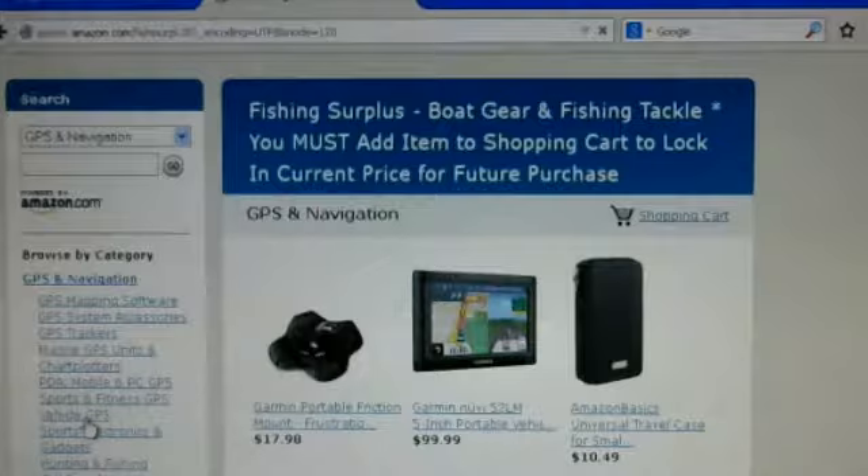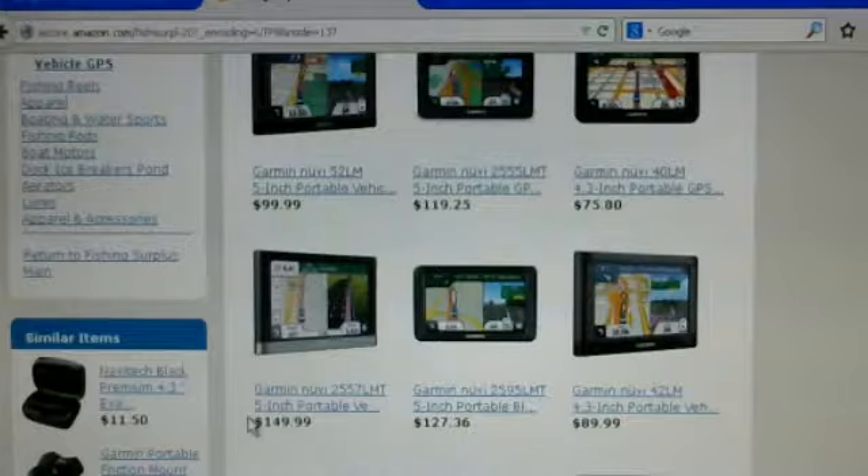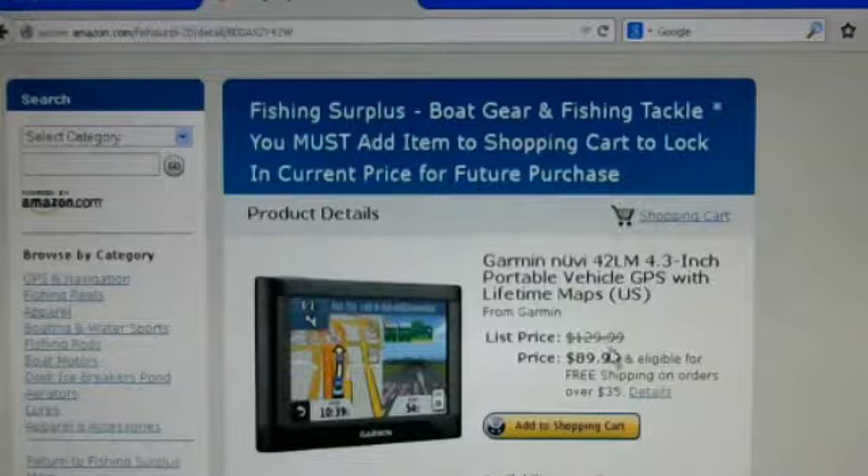I know for a fact that some of the vehicle GPS units are on sale this week, and you can see the prices are very good. Fishingsurplus.com has 30 to 70% off and usually has free shipping as long as it is over $25 or so. It will be clearly listed if it does not have free shipping. In this case we are looking at the Garmin Nuvi 42LM 4.3 inch vehicle GPS — list price $129.99 — and my Amazon store is selling it for $89.99 with free shipping.